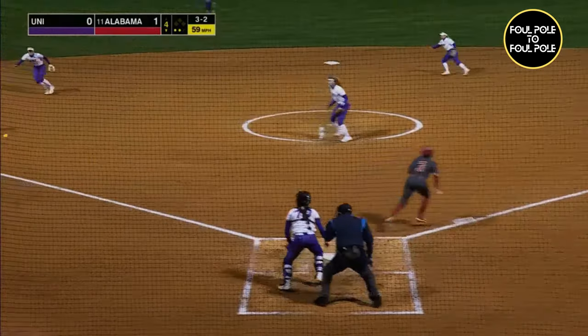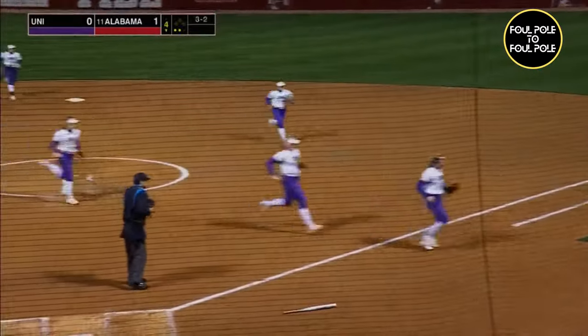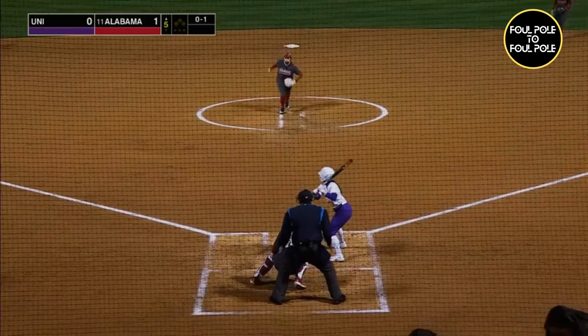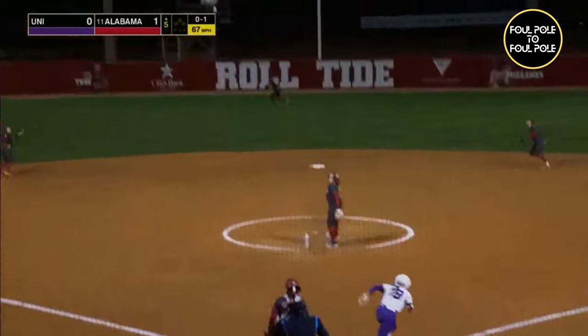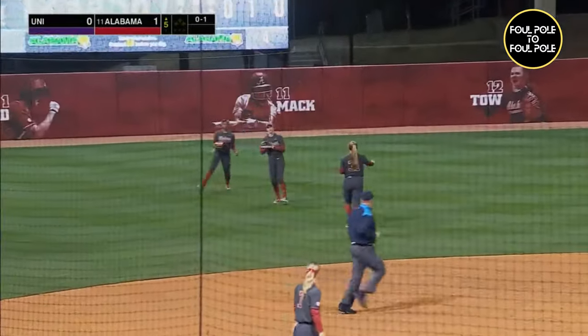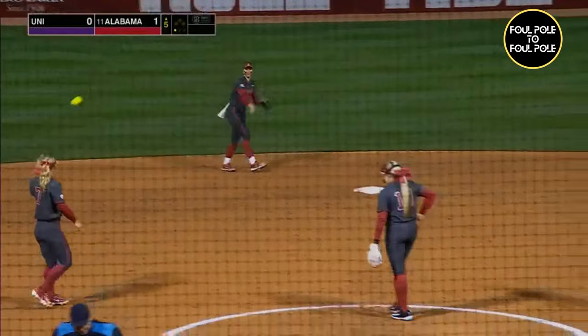Payoff pitch. White with a two-hopper to third on the slap. The stop made by Lappie. The throw's in time. And that'll do it. The 0-1. And that one's popped up, shallow left. Charging in, making the catch, calling everyone off, is Jenna Johnson for out number one.